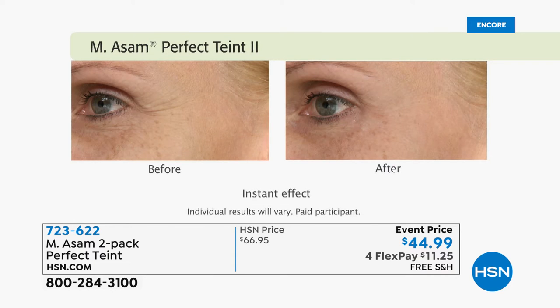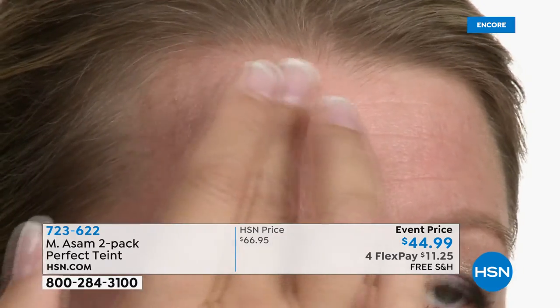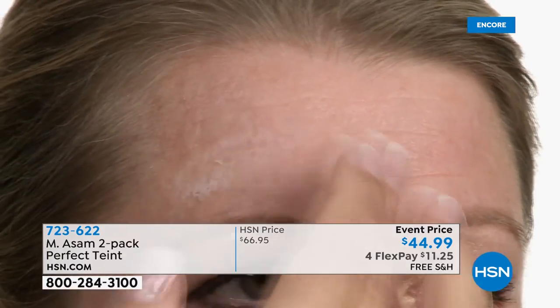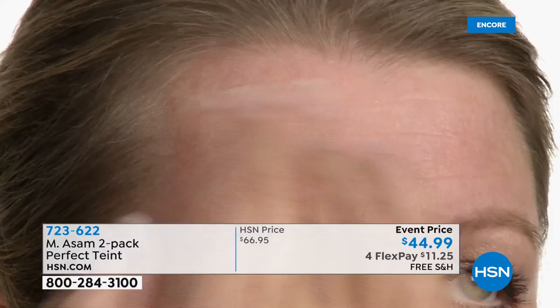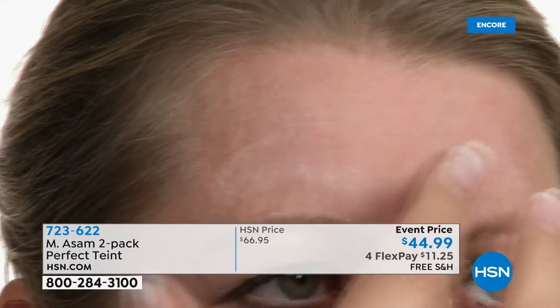We also have long-term benefits because I added retinol and peptides as well. So this is the instant effect — it makes almost all lines and wrinkles invisible instantly in 10 seconds. It has no white residue. You just need a tiny little amount. It doesn't create a tight feeling on the skin — it's a very silky texture which glides on your skin. That's why it's so wearable and so nice to have on your skin.